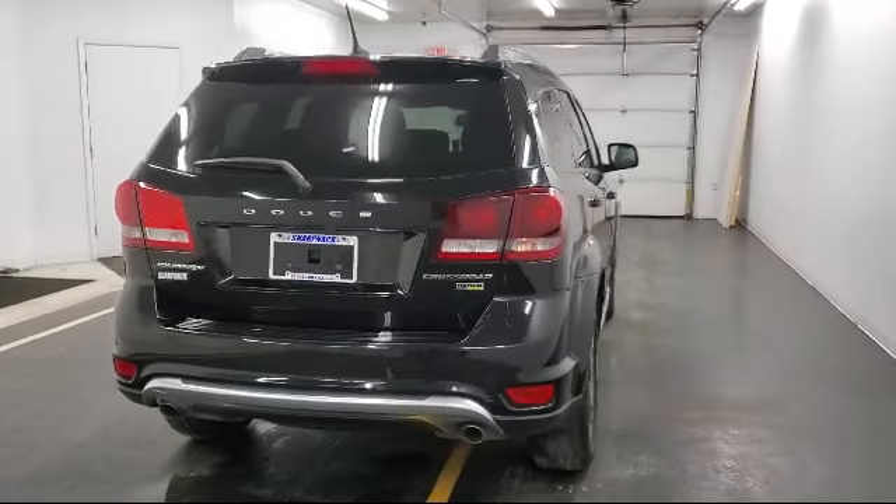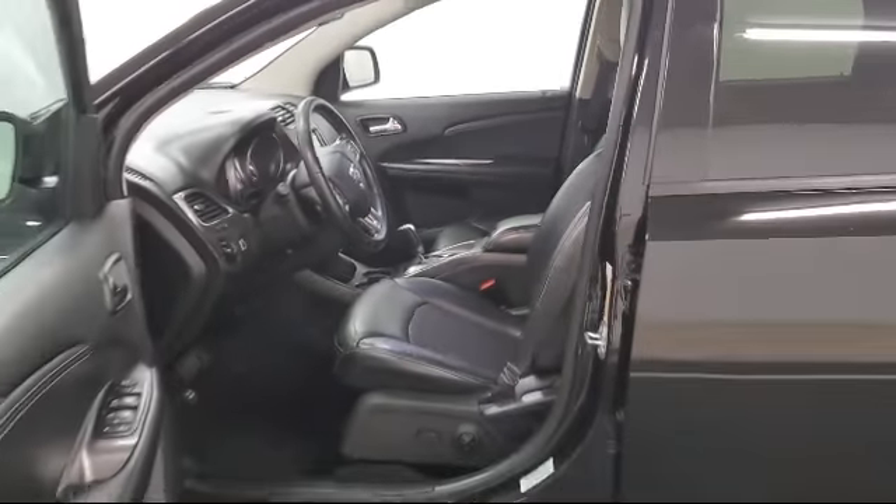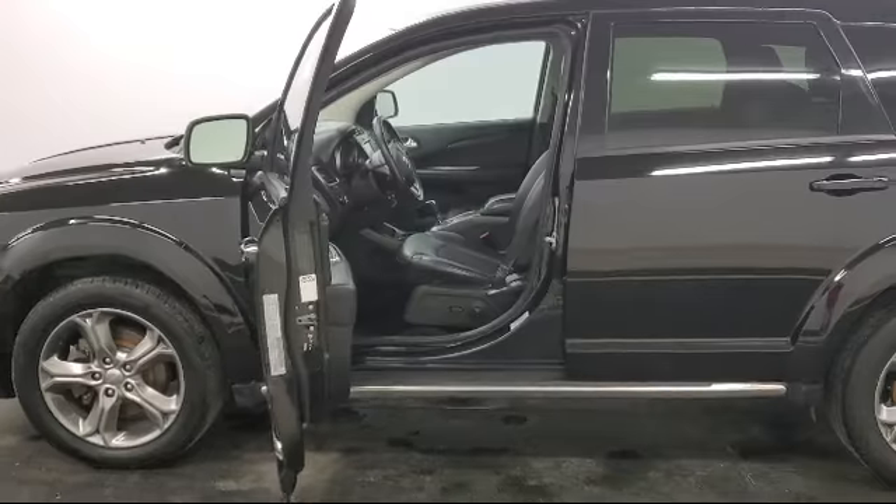It also features a leather-wrapped steering wheel, deep tinted glass, under seat ducts, cruise control, remote keyless entry with integrated key transmitter, and has less than 90,000 miles on the odometer.